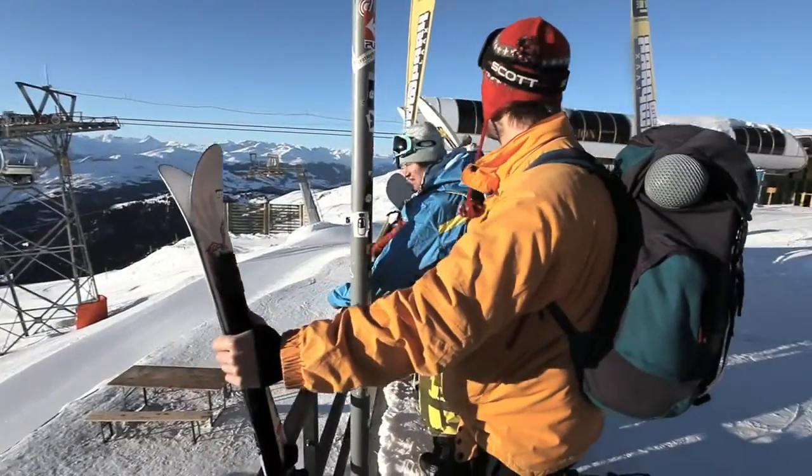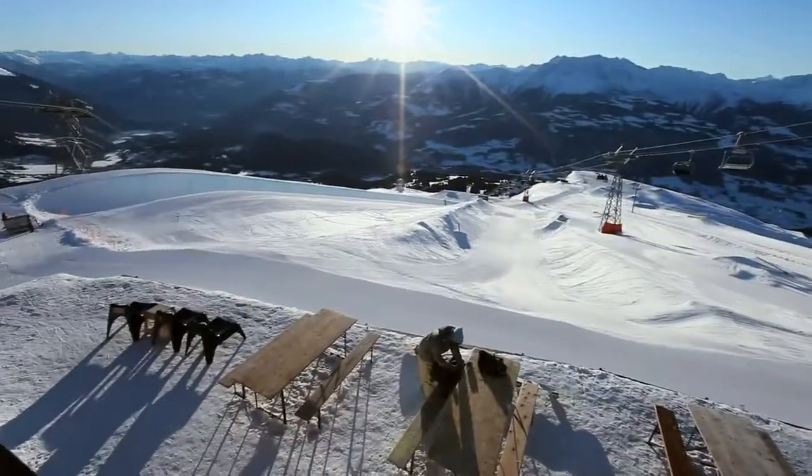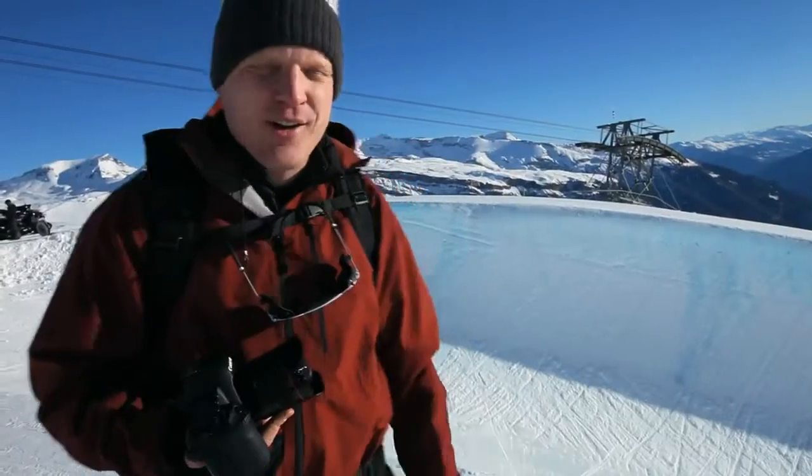We're here in Lax to shoot a snowboard movie with the Canon EOS 5D Mark II. It's an incredibly nice day, big pipe, with Xaver Hoffman, great snowboarder. Let's bring it on.